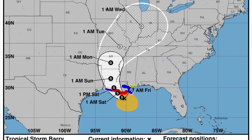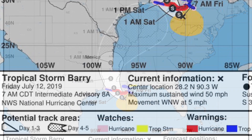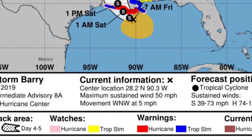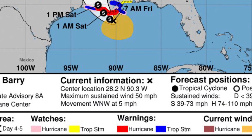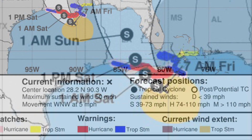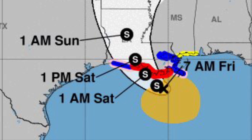Focus on the forecast track — the forecast cone taking it possibly as a minimal hurricane inland. Also look at the bottom of the picture that shows you what each and every color means. For example, the orange circle in the Gulf of Mexico indicates where the tropical storm force winds are right now.